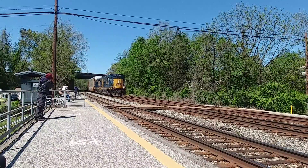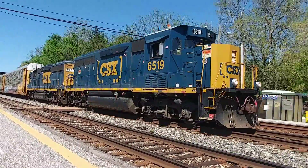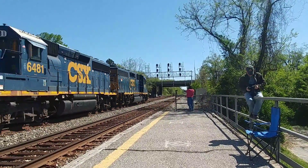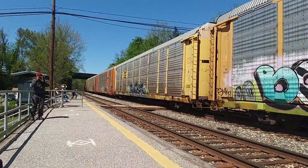You got something on the back of your truck. Yeah, yeah, that's the back.